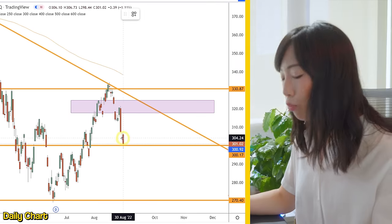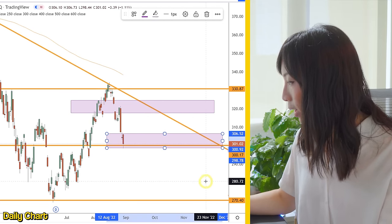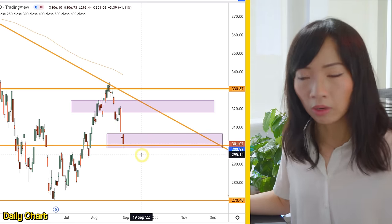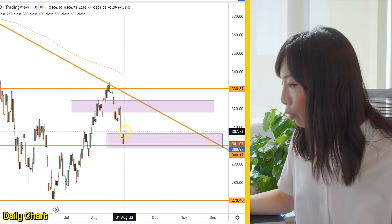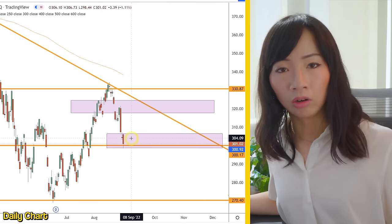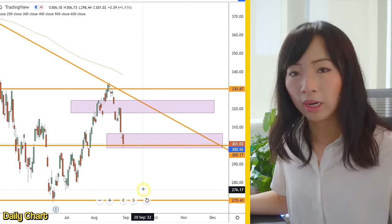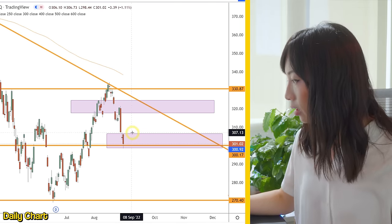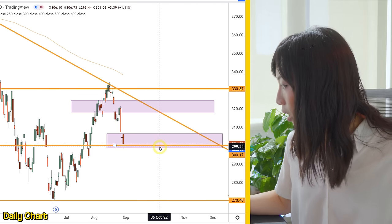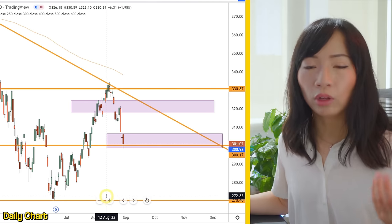Same idea here: if you shorted the breakdown of 300, with a lot of room to the downside to 280 or 270, if I entered in this zone around 301, I need to risk the previous higher day candles around 307. So that's a potential $6 risk. You need to make sure everything is planned out — know your risk and know whether the reward is worth that risk. If I'm risking $6, I will potentially be able to make $18 or more. From 301 all the way to a downside of $280, that's already more than $18. So these two trades are worth it for the risk-reward.